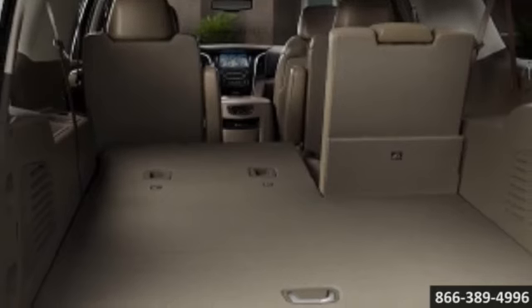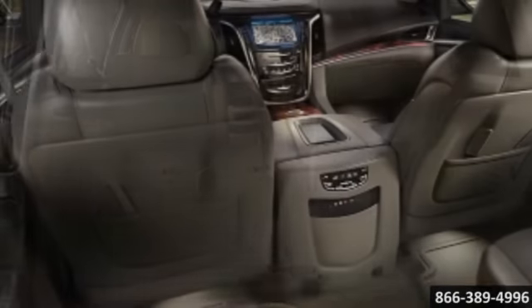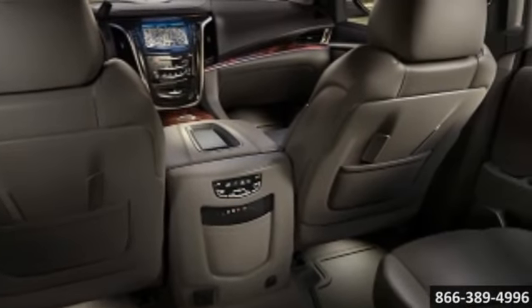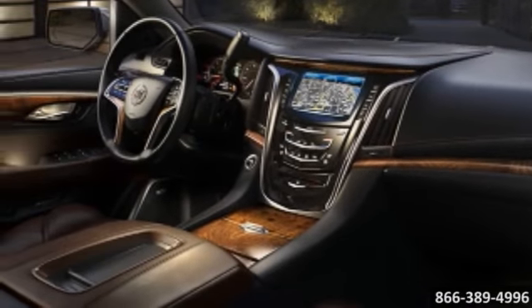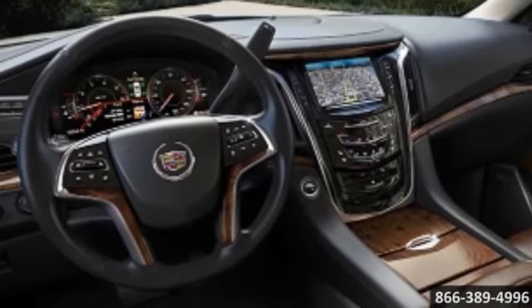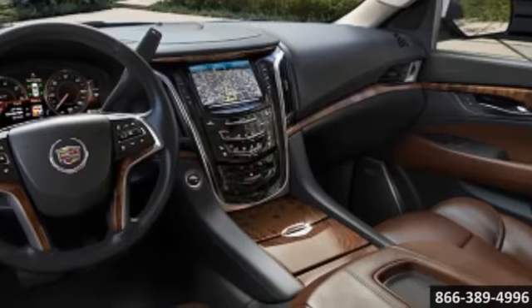Sculpted lines and sophisticated materials set Escalade apart from all others. Even the second and third rows are first class. Its interior encases you in luxury. The center console puts control at your fingertips, while generous seating lets you delight in the ride. Escalade is a personal empowerment zone.